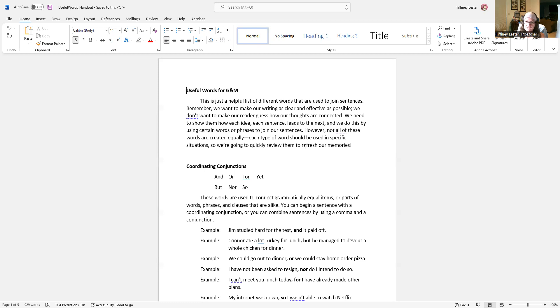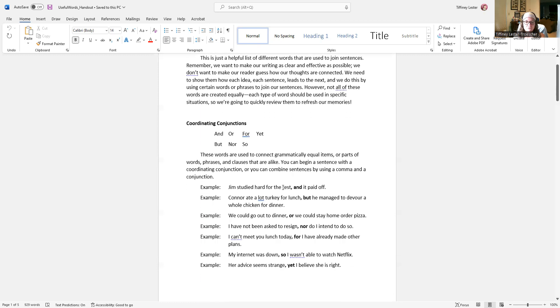Let's take a look at some examples. We have here: 'Jim studied hard for the test, and it paid off.' You can see how these two ideas — studying hard for the test and how it paid off — are connected and equal. Neither of those ideas is more important than the other. They are equal in importance and one follows the next. So it makes sense to have them connected using a comma with a coordinating conjunction that shows they are connected and equal.